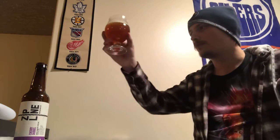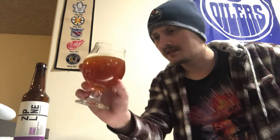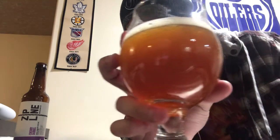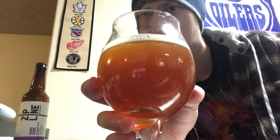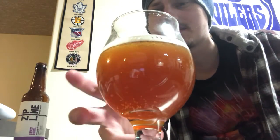It pours a deep gold verging on amber kind of color, with a little bit of a head on it — off-white verging on tan. There are some floaties in the glass, a bit of muck floating around, and tons of carbonation floating up the center of the glass. Let's get an aroma.